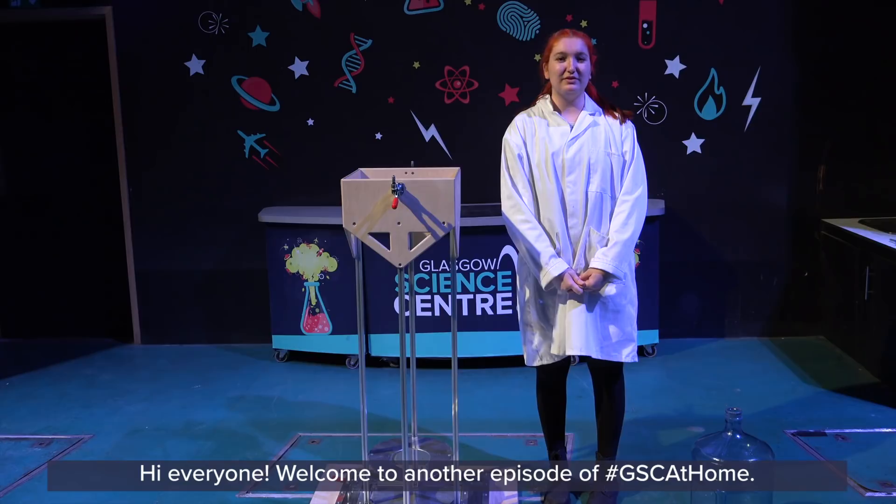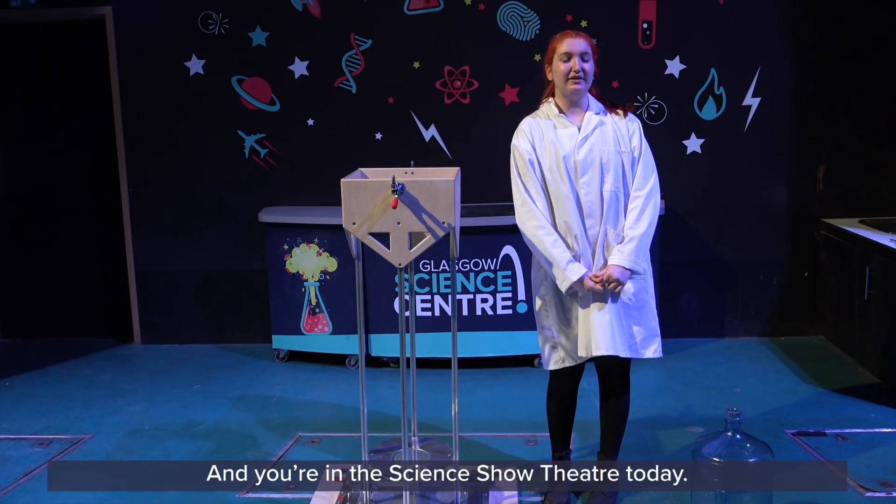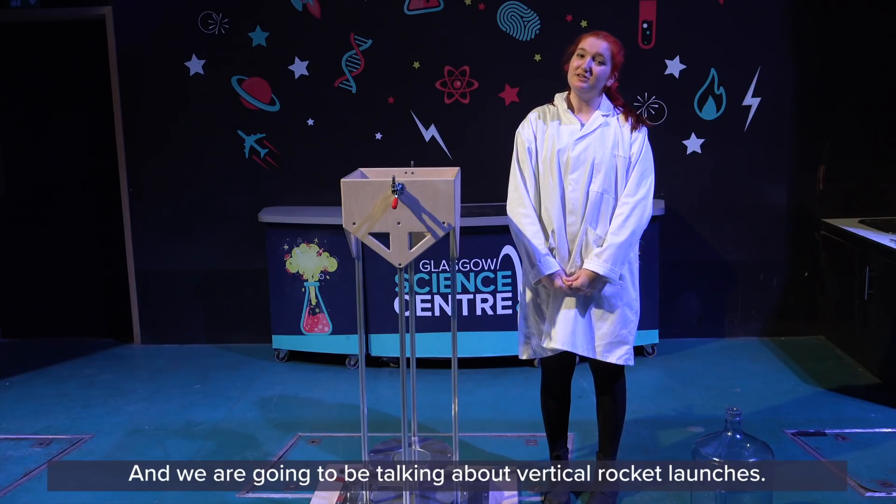Hi everyone, welcome to another episode of GSE at Home. My name is Carla and you're in the science show theater today, and we're going to be talking about vertical rocket launches.